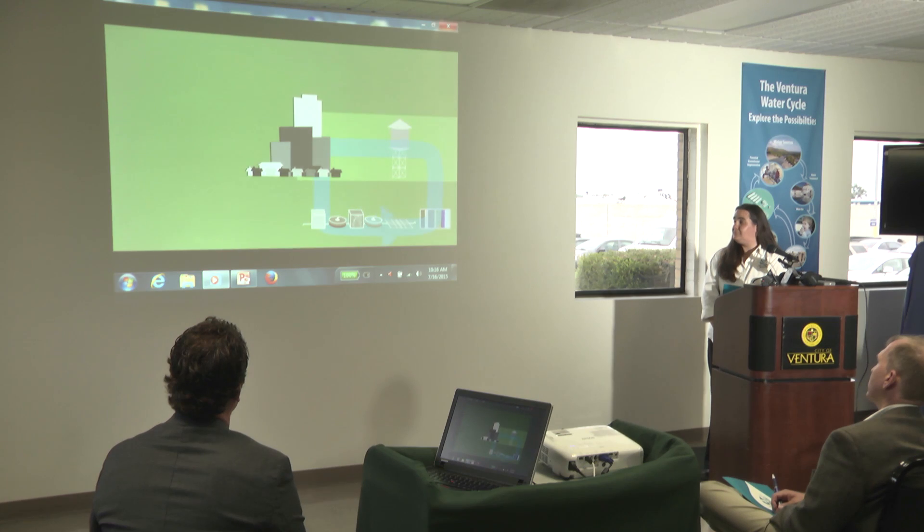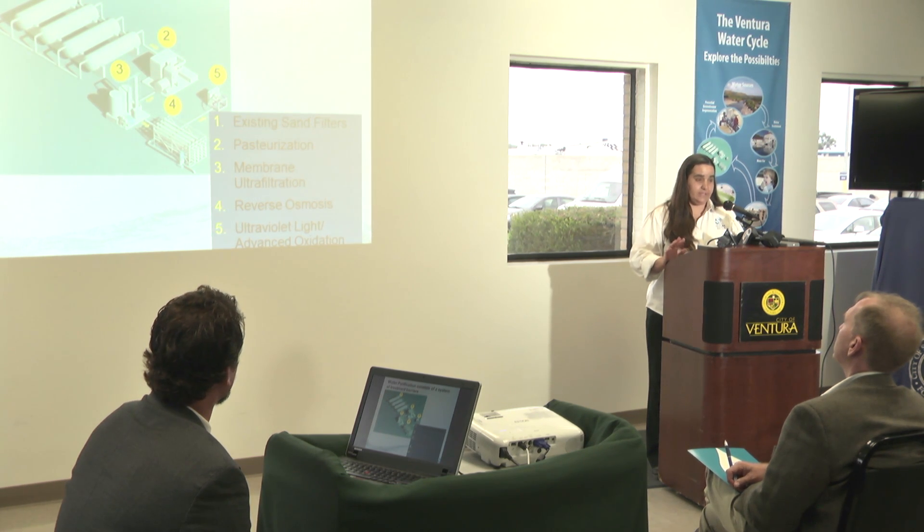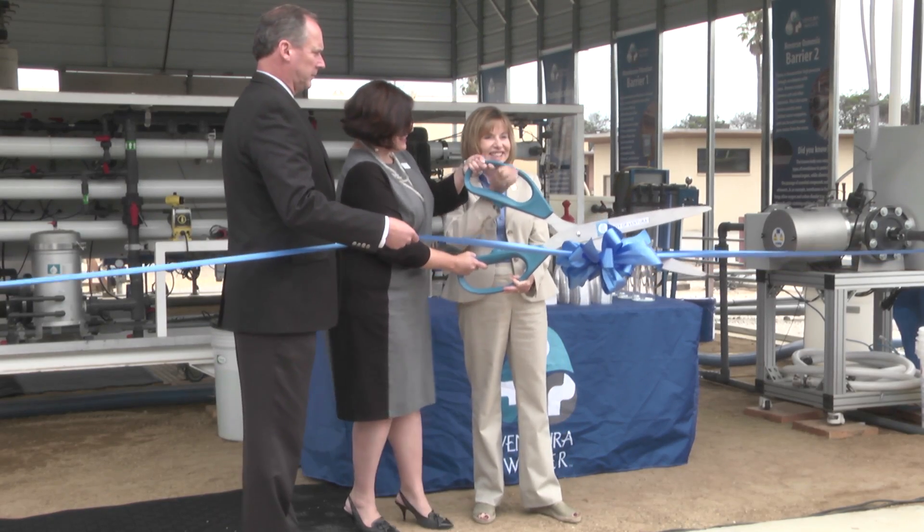Wastewater Utility Manager Gina Dorrington then presented an informative PowerPoint explaining the water purification process. An educational video on how watersheds function was also shown. We're here today to help educate our community, to learn about how we can better meet with regulations as we move forward with potable reuse. This is really the most cost-effective and efficient, reliable source of water for our future.